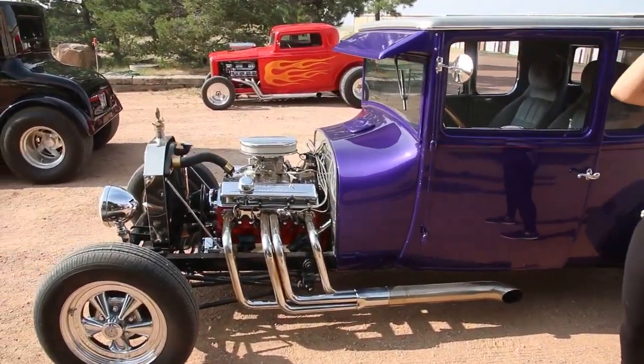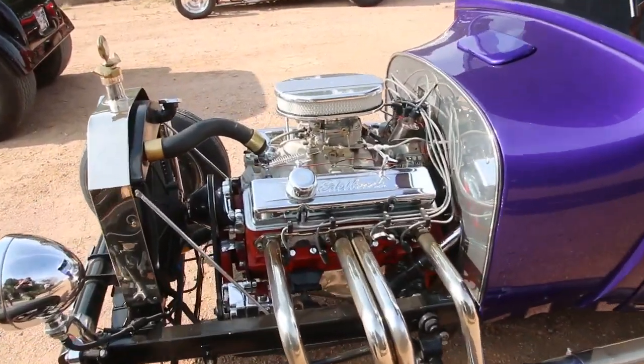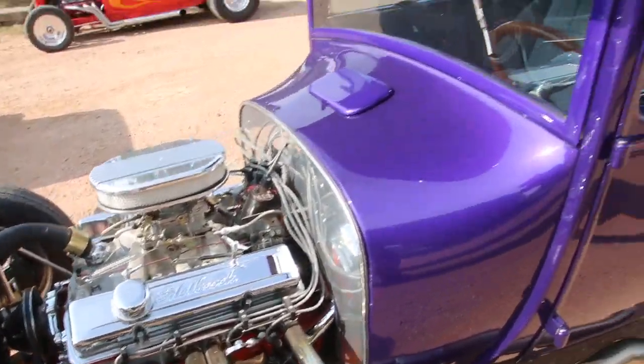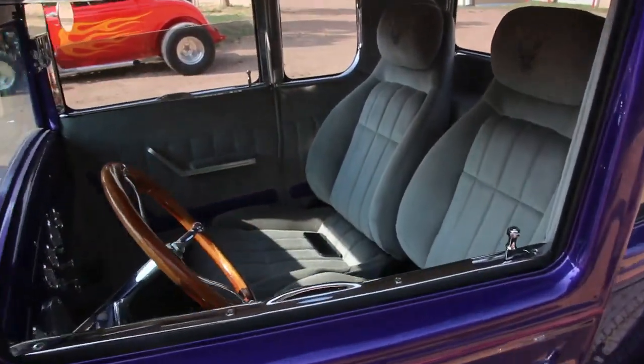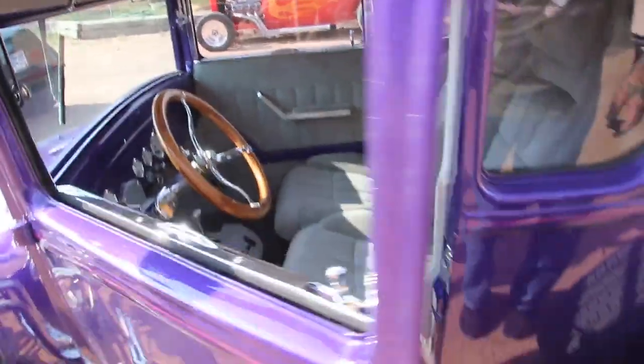It's a 1927 Ford, and it's got a small block Chevy motor in it, Chevy transmission, Ford 9-inch rear, disc brakes in the front, drum brakes in the back. Look at that interior — isn't that beautiful? All the gauges work.